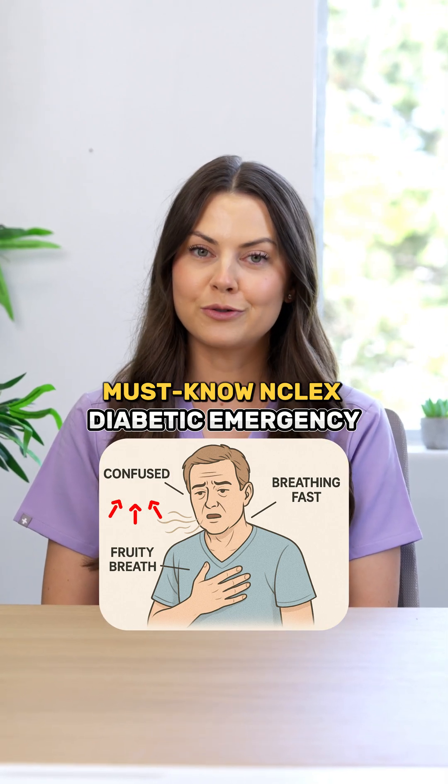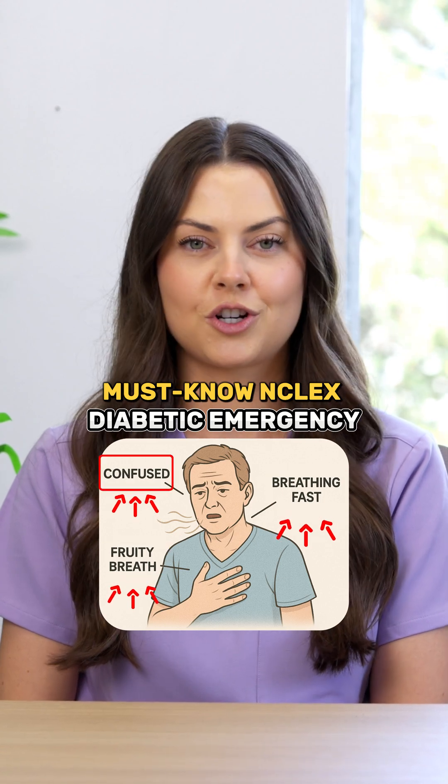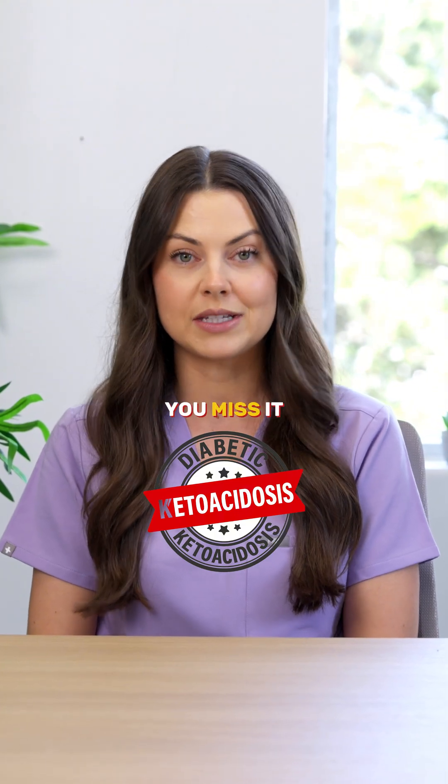If your diabetic patient is confused, breathing fast, and smells fruity, this isn't just high blood sugar. It's likely diabetic ketoacidosis, and it can become fatal if you miss it.